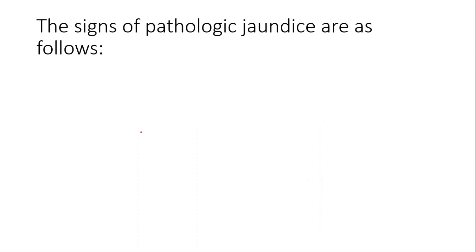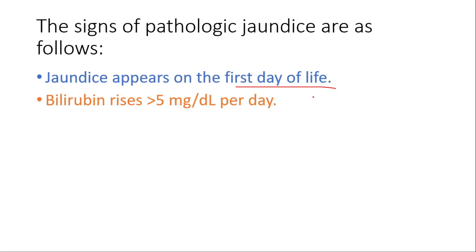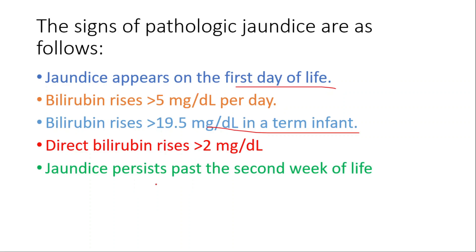The signs of pathologic jaundice are as follows: jaundice appears on the first day of life; bilirubin rises more than 5 mg per deciliter per day; bilirubin rises more than 19.5 mg per deciliter in a term infant; direct bilirubin rises more than 2 mg per deciliter; or jaundice persists past the second week of life.